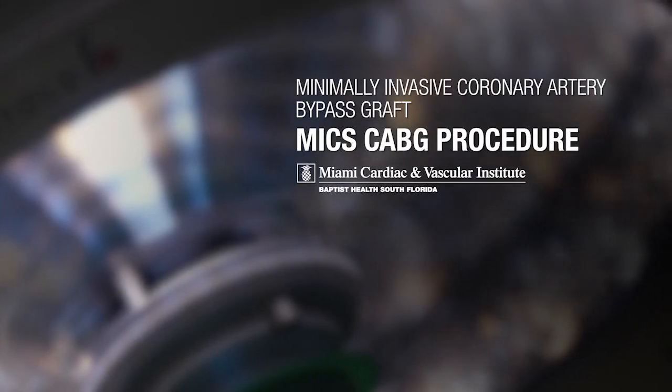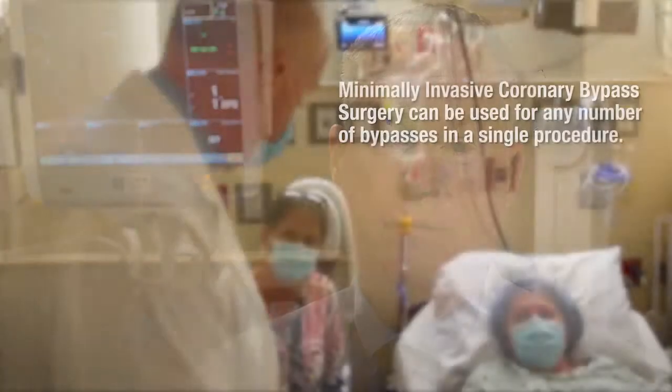A lot of people don't realize what we're doing, and the reality is if they did know what we're doing, I don't think they would go for the traditional zipper incision. There really is no reason to have that done. If you look at the rest of all of the specialties in medicine, everybody's going to a smaller minimally invasive platform.